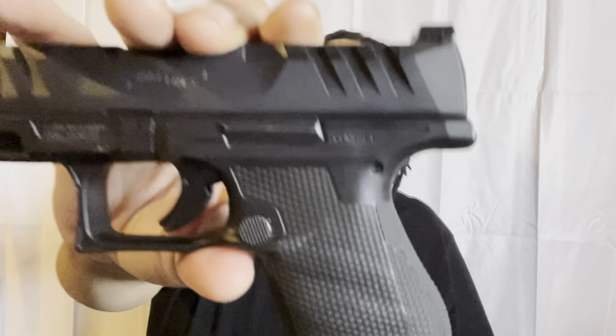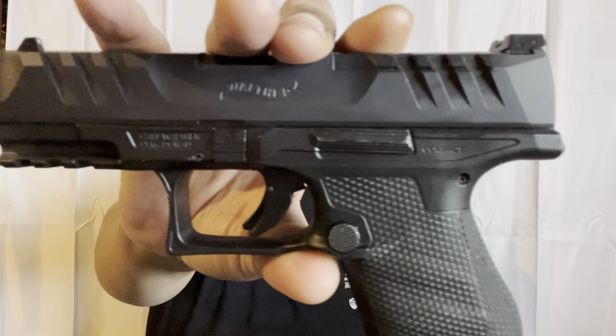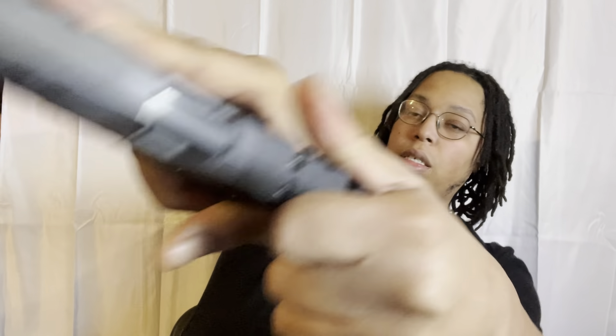So what was my best purchase of 2021? What gun did I feel was the best purchase — I was so glad I bought it, it was well worth the money, it had great value, and it still has great value. The best purchase of 2021 — the Walther PDP. The Walther PDP has been the best bang for my buck all year.